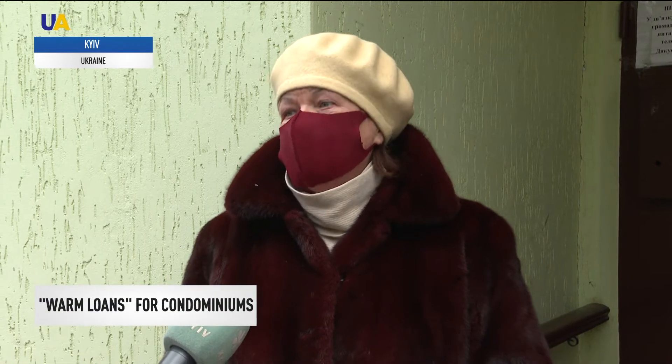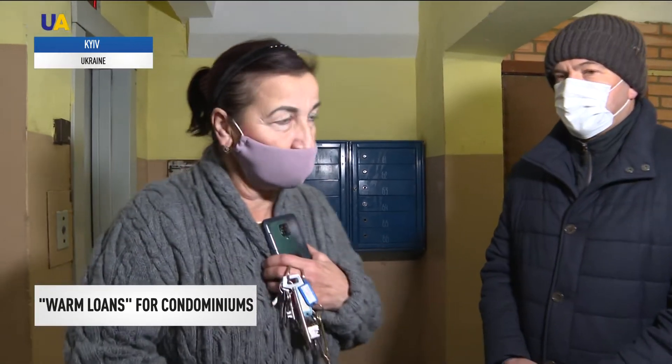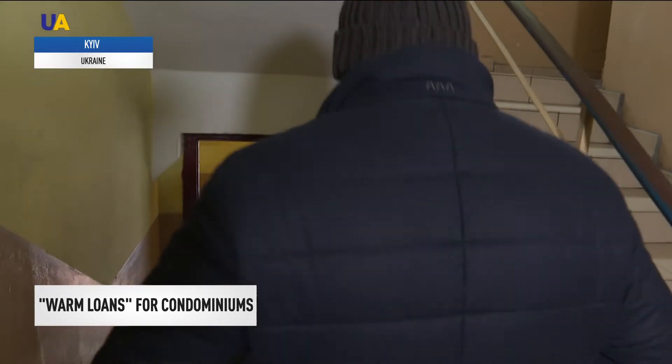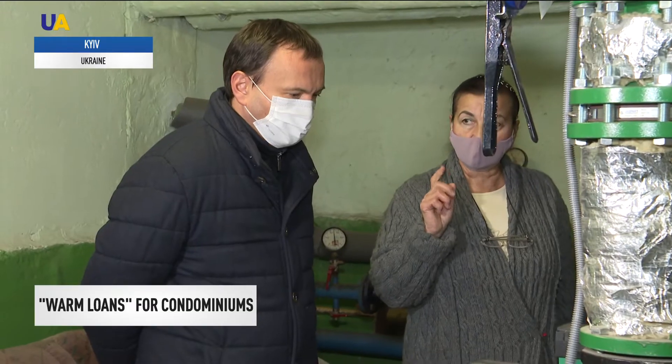Despite the fact that the batteries do not work in full, they are warm enough and the apartment is warm. The renovation works in the house are not finished yet. In future, they plan to repair the entrances and install new elevators. To do this, the board is going to take another loan next year.